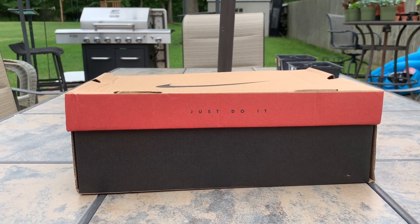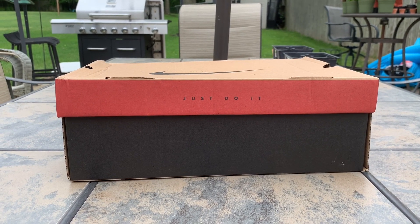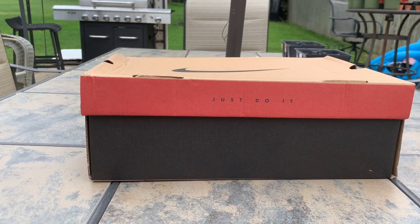Ayo! What's good everybody? See what we doing — just doing it. Nike box. I'm sure y'all want to know what's in the box, so let's get into it.